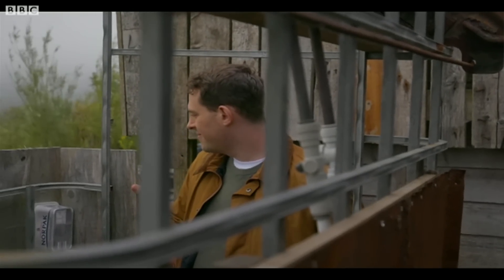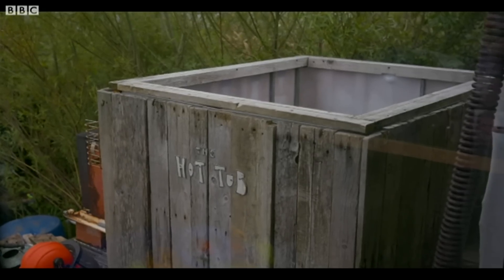We've got a hot tub made out of an IBC tank. You haven't got a hot tub — you've got a hot tub made out of an IBC tank!